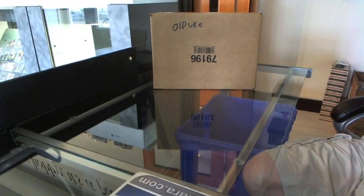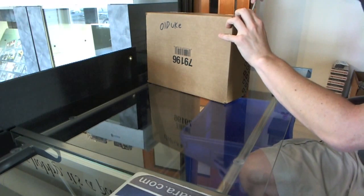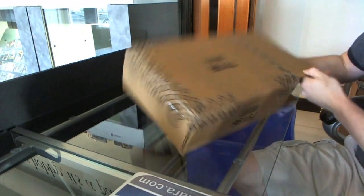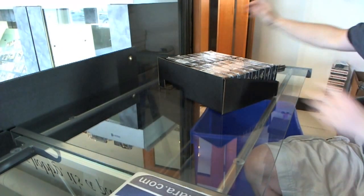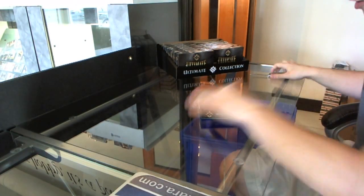Now here we go, starting off Sunday night with a bang. Old Uke Jim rocking out an 11-12 Upper Deck Ultimate, $15 a case. So good luck to you, sir. Pack one — let's crush this for you, Jim.